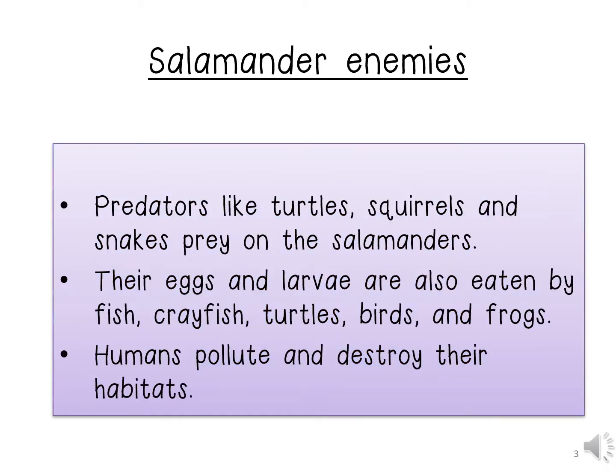Salamander enemies. Predators like turtles, squirrels and snakes prey on the salamanders. Their eggs and larvae are also eaten by fish, crayfish, turtles, birds and frogs. Humans pollute and destroy their habitats.